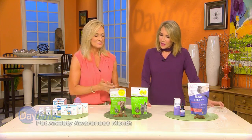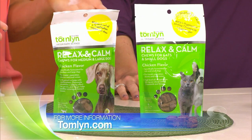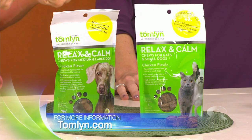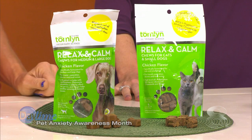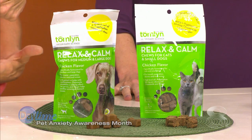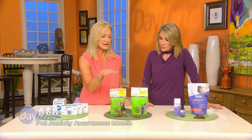The second solution is from Tomlyn — it's called Relax and Calm Chews. Your dog or cat thinks it's just a treat. The active ingredients are L-tryptophan, which is found in turkey, and chamomile — both have calming properties. It also contains ginger in both the cat and dog formula, which is a natural tummy soother, because anxiety affects digestion in pets just like it does in people. These are great for generalized anxiety like traveling, vet visits, and mild storm anxiety.